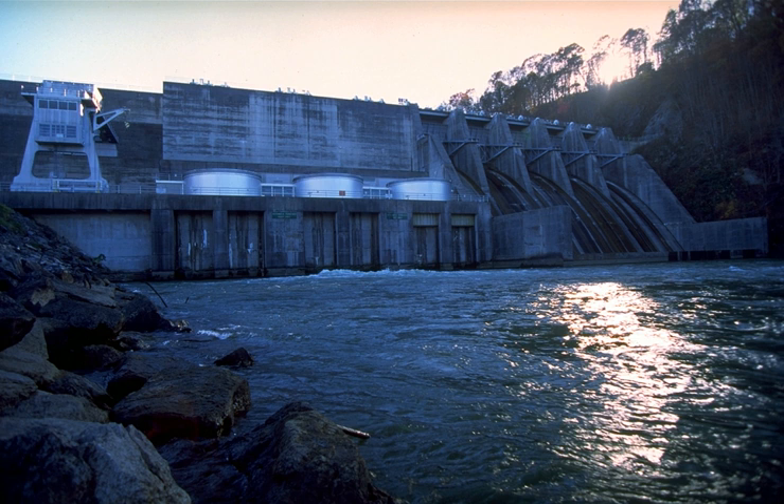The dam's first generator went online March 16, 1953, its second generator went online June 12, 1953, and the third went online September 3, 1953. The total cost of the Boone project was $27.7 million.